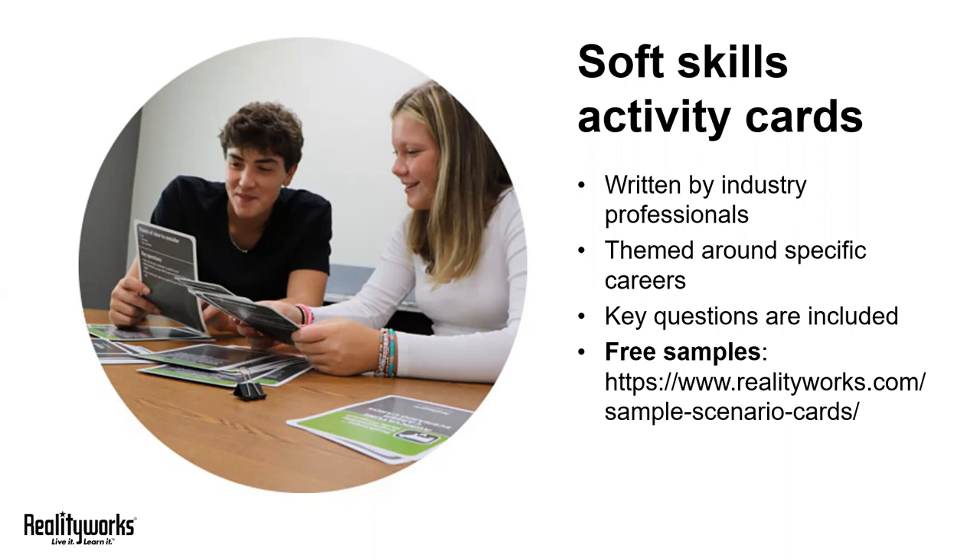If you're wondering how these cards might fit into your curriculum, I encourage you to visit our website. You can download three free activity cards from each of our pathways — agriculture, health science, trade skills, and family and consumer sciences — to preview the activities and test them out for yourself.